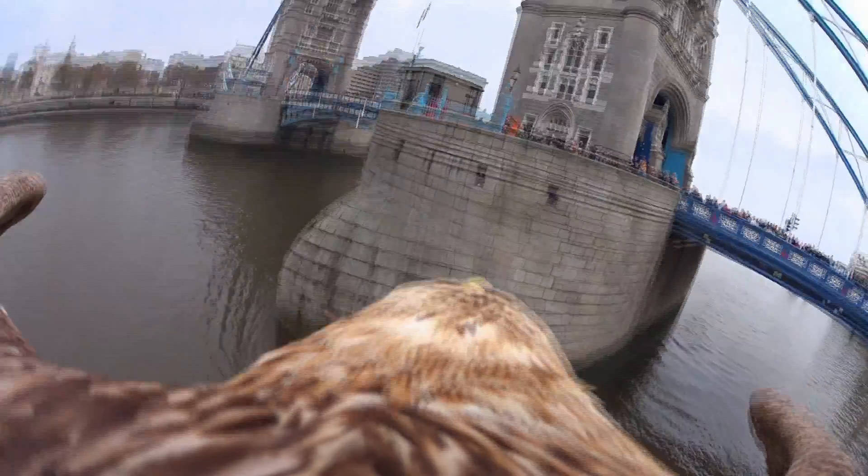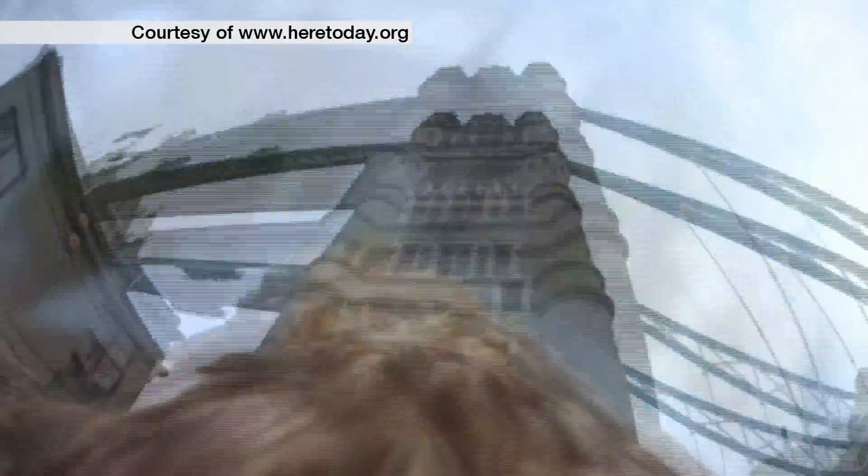But to cheer ourselves up, there's nothing better than the view of London from the air as filmed by an eagle with a camera on its back.